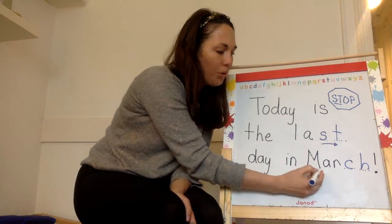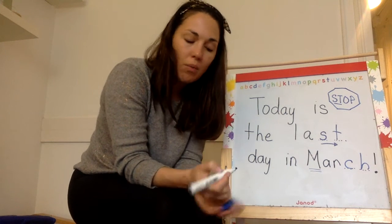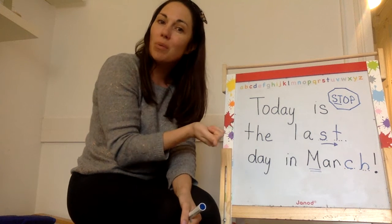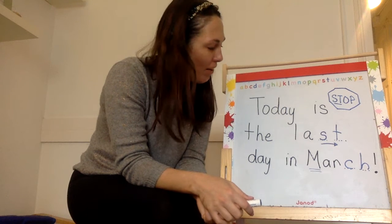And look, I had to put an uppercase M on March because it's a month. We always put uppercase letters on new sentences, days of the week, months of the year, and people's names, because those are very important words.